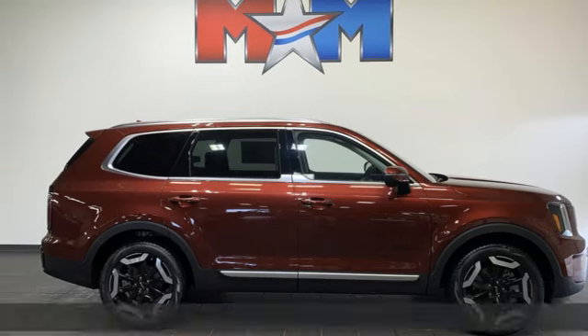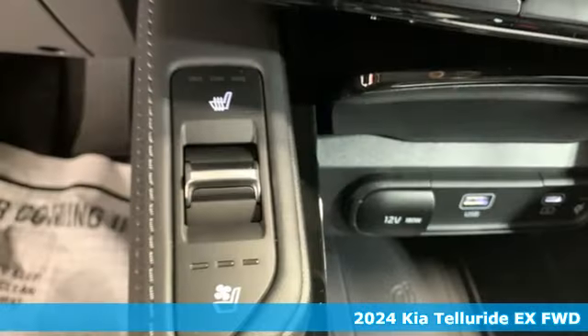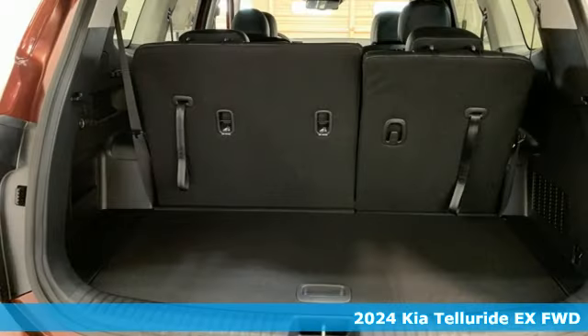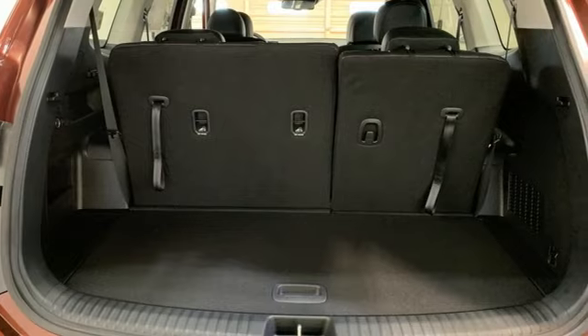Here's a new 2024 Kia Telluride. There's an innate pull toward what excites you. Telluride will take you there. It comes with the features you need and, better yet, want.